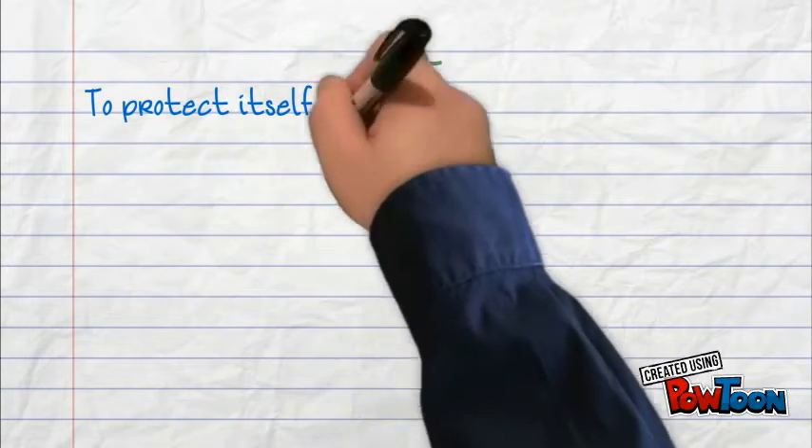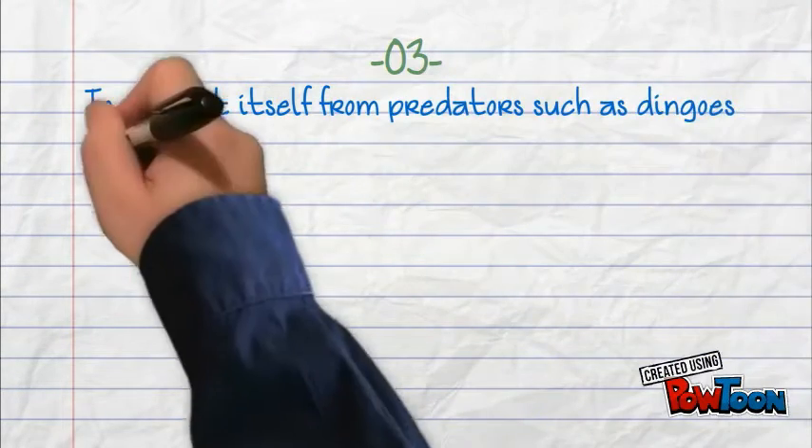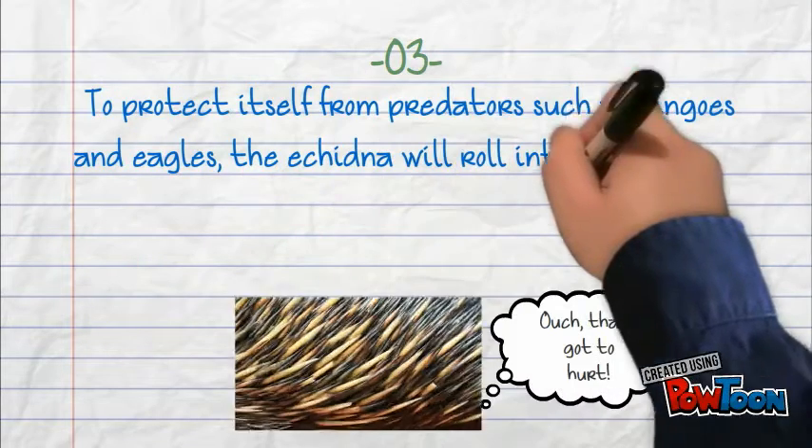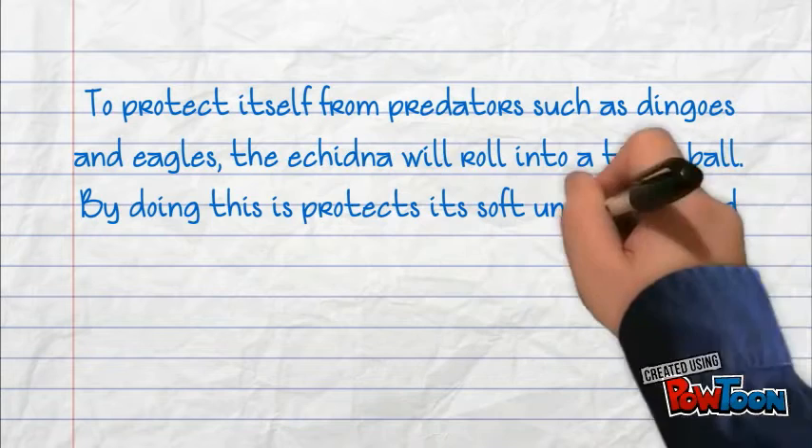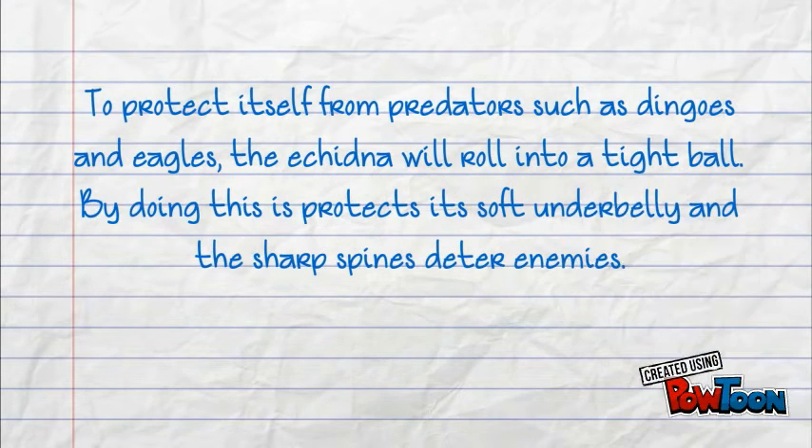To protect itself from predators such as dingoes and eagles, the echidna will roll into a tight ball. By doing this, it protects its soft underbelly and the sharp spines deter enemies.